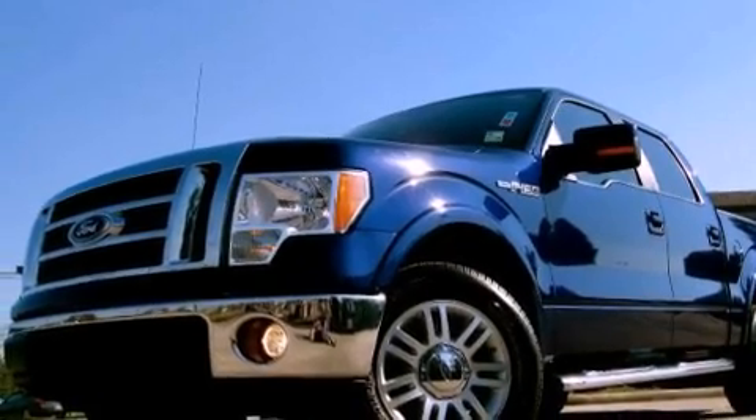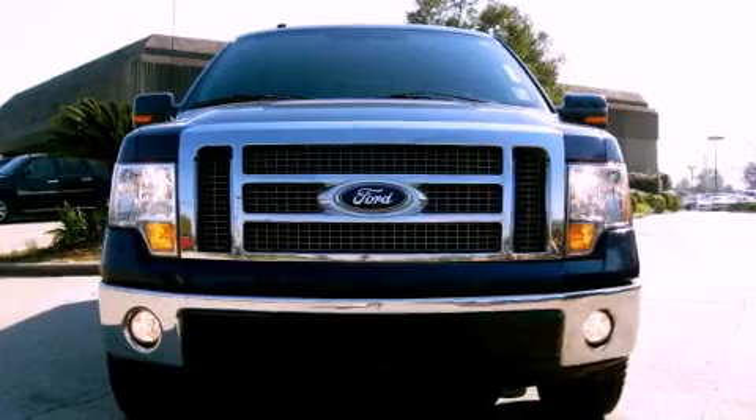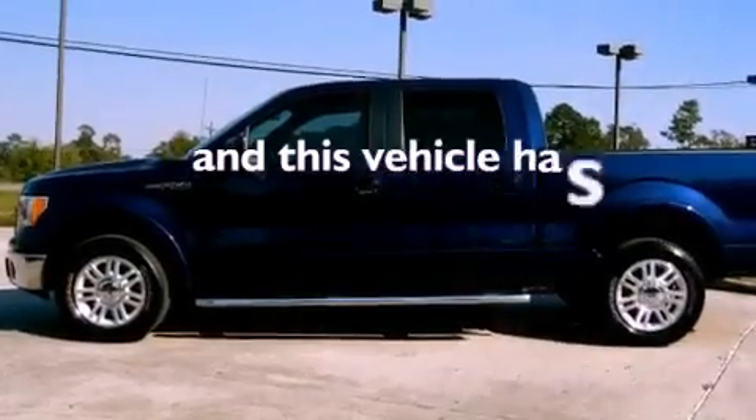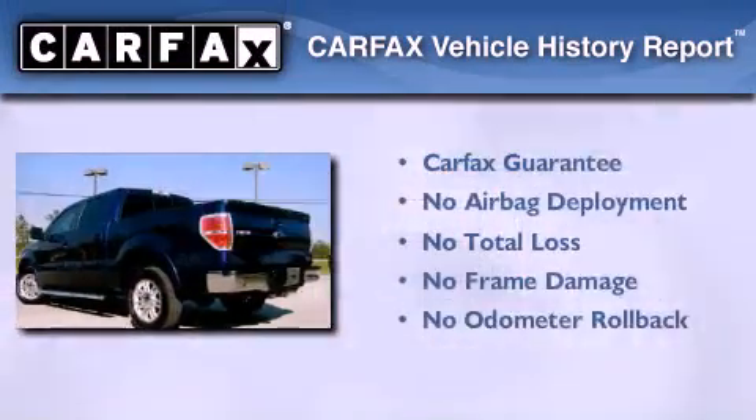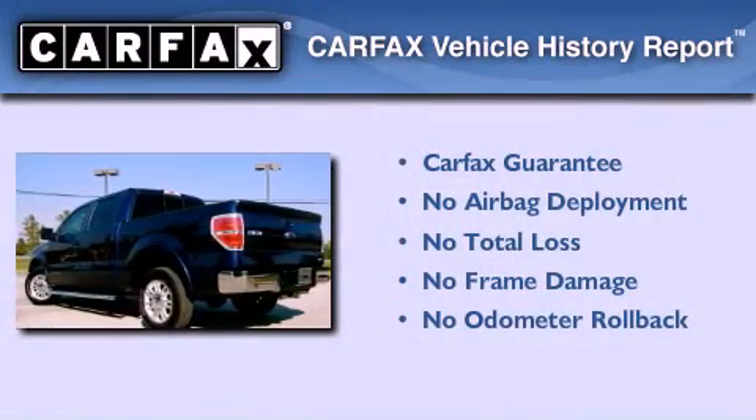All of the following features are included: full power accessories, an engine immobilizer theft deterrent system, traction control, rear curtain airbags. This vehicle has fewer than 35,000 miles on the odometer. Not to mention that this Ford qualifies for the Carfax Buyback Guarantee.